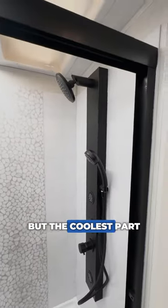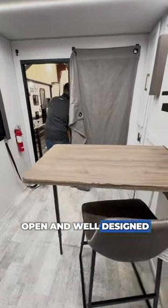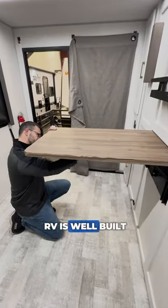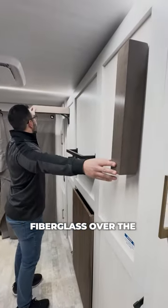But the coolest part of the entire RV is the dining area. This space is incredibly open and well-designed. In fact, the whole RV is well-built with Asdell composite panels and a gel coat fiberglass over the aluminum cage construction.